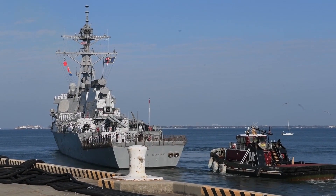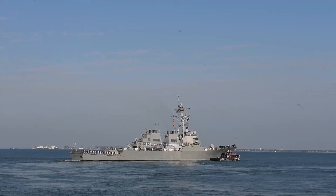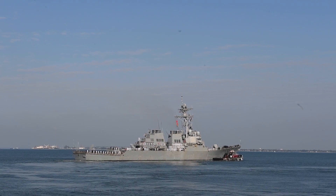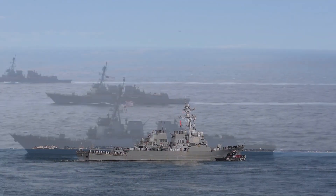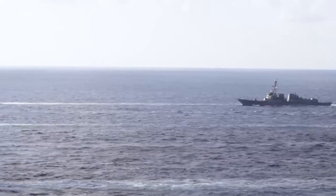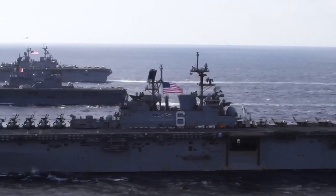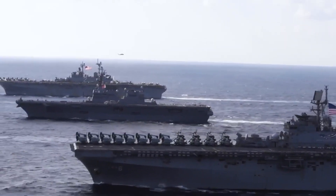With an overall length of 505 to 509.5 feet (153.9 to 155.3 meters), a displacement ranging from 8,300 to 9,700 tons, and an armament including more than 90 missiles, the Arleigh Burke-Class Destroyers are larger and armed with more missiles than previous guided missile cruisers.